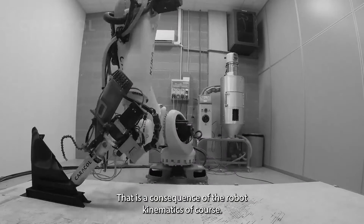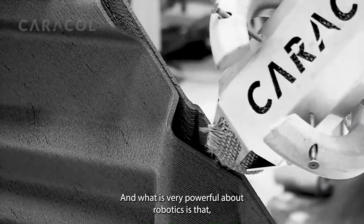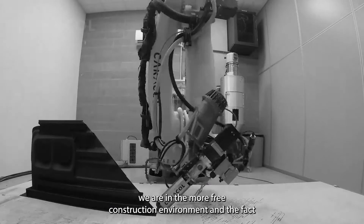That is a consequence of the robot kinematics, of course. And what is very powerful about robotics is that we are not in a Cartesian wireframe anymore — we are in a more free construction environment.